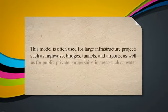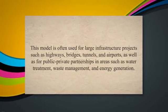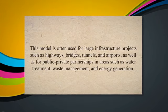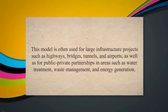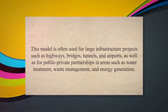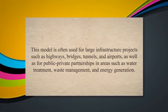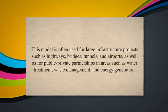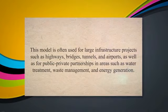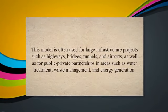This model is often used for large infrastructure projects such as highways, bridges, tunnels, and airports, as well as for public-private partnerships in areas such as water treatment, waste management, and energy generation. The DBOOM model can offer advantages such as faster project delivery, lower costs, and improved performance and maintenance over the life of the facility.